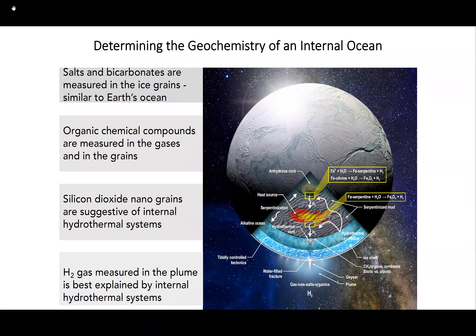With a global ocean and material coming out of it, the key question is what we can determine about the geochemistry of that internal ocean. Summarizing: salts and bicarbonates are measured in the ice grains, suggesting interaction with rock similar to Earth's ocean; organic chemical compounds are measured in grains and gases; silicon dioxide nanograins suggest internal hydrothermal systems; and H₂ has been measured. Material from water-rock interactions feeds into the ocean and is exhaled through geysers and the plume.